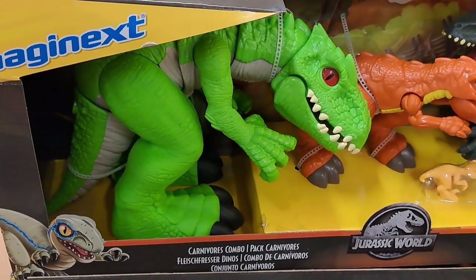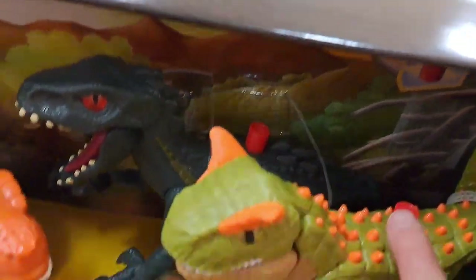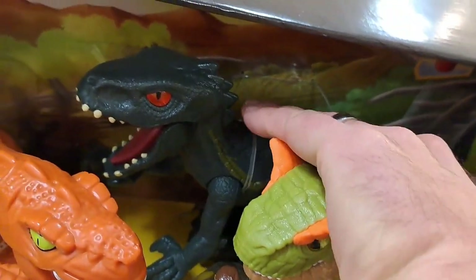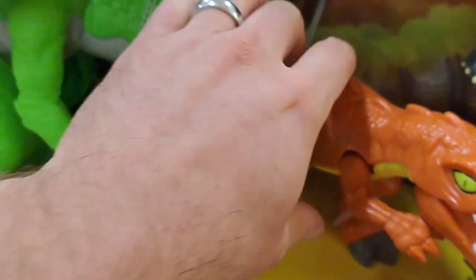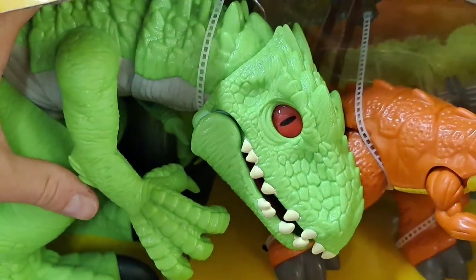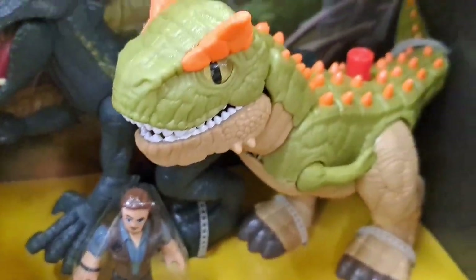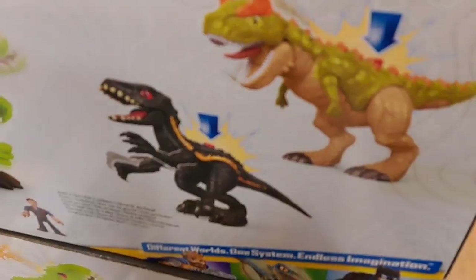Check out this Imaginext Carnivores combo. Look at all these cool dinosaurs in this thing. Got the Endoraptor back here — pretty cool figures in this set. Check it out at your Kohl's. So awesome. Let's see what the back looks like — pretty cool looking set here.